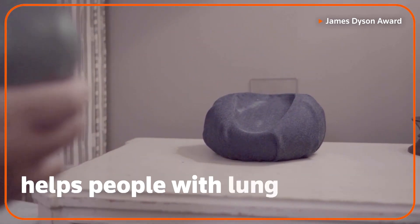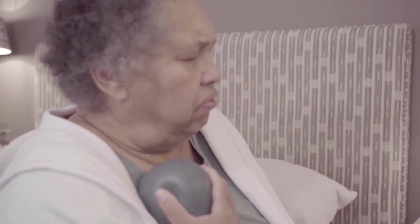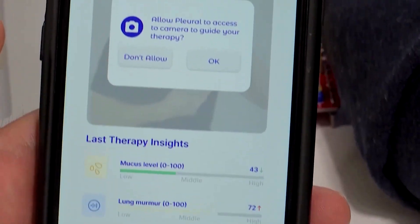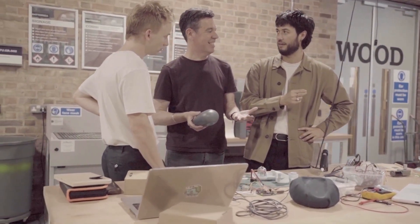This handheld device helps people with lung conditions breathe more easily. An actor is showing how it works. The smart device thumps on the chest to loosen excess mucus and uses artificial intelligence to monitor the patient in real time. The idea is that it mimics the entire process of chest physiotherapy, and the designers say their hope is to make physiotherapy accessible to more people.